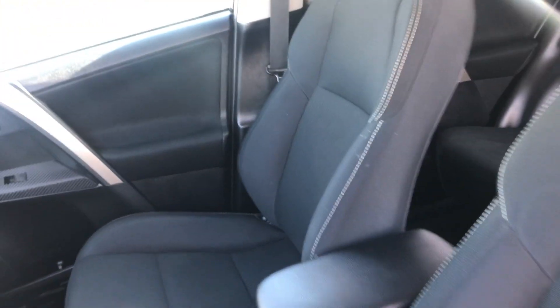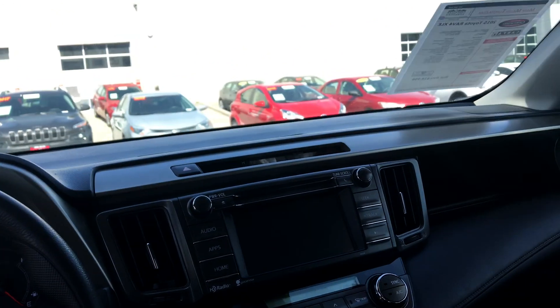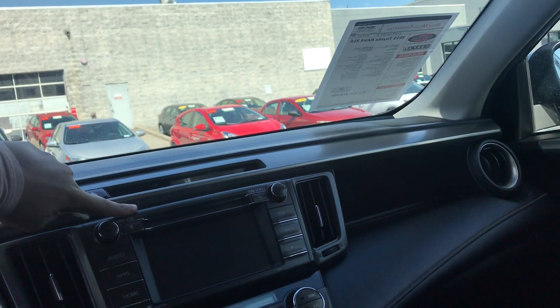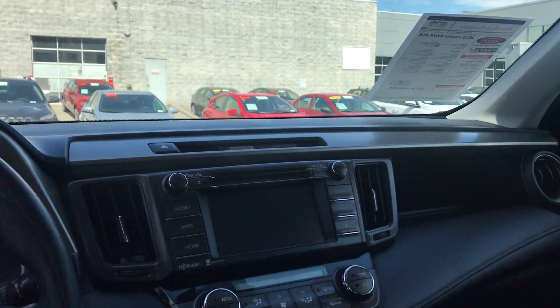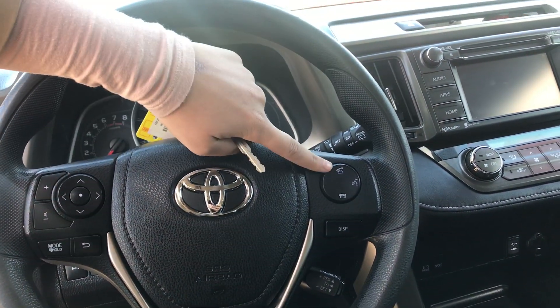With some white stitching along these sides. You also have a manual driver's seat and a manual passenger seat as well. Right here on the front dash, this is what your display will look like. You do have a CD player and all of your Bluetooth connections, so you can connect your phone, play your music, and make phone calls.